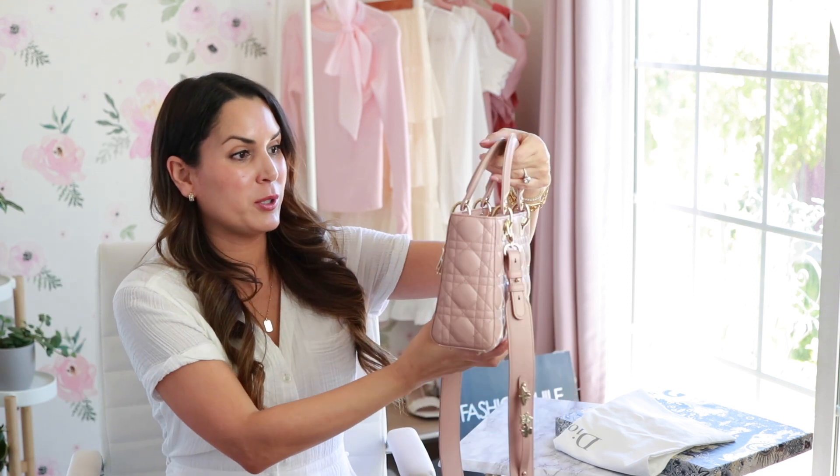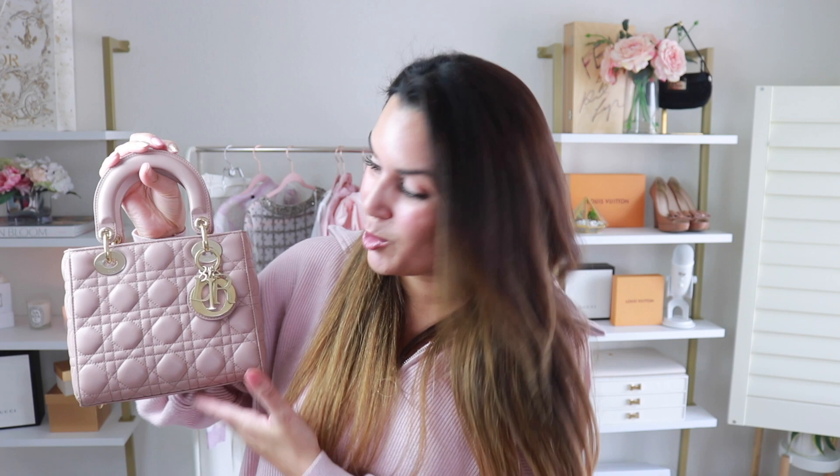Last but not least, my Lady Dior. I purchased my dream bag in 2022 and I could not leave it off this list of favorites. I did an unboxing on my channel, so I'll link that if you want more details. I've been really impressed at how much use I've gotten out of her so far — I didn't think I'd be wearing it that often, and I thought it might be more of a showpiece, but I've actually gotten quite a bit of use. I'm pleasantly surprised, so I had to add this to my list of favorites.